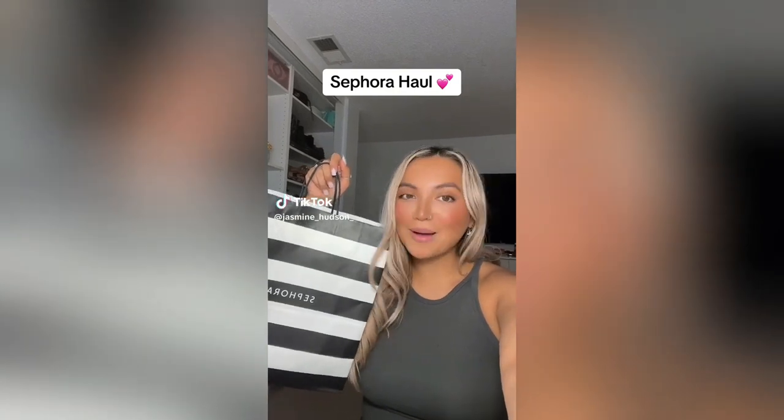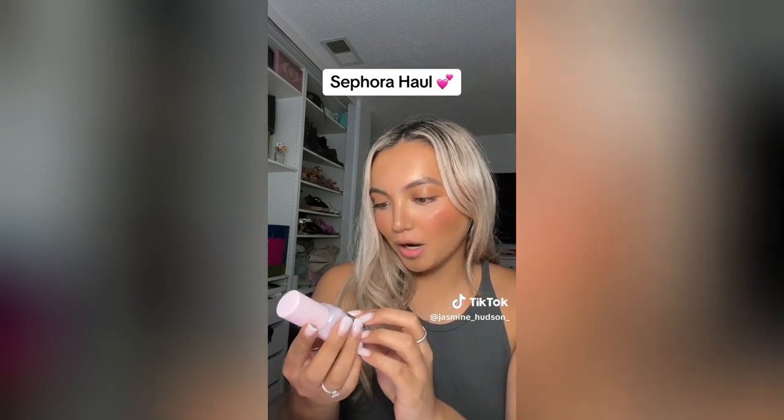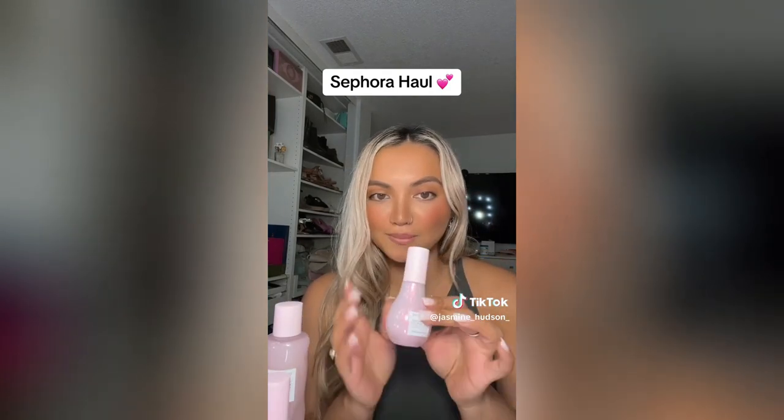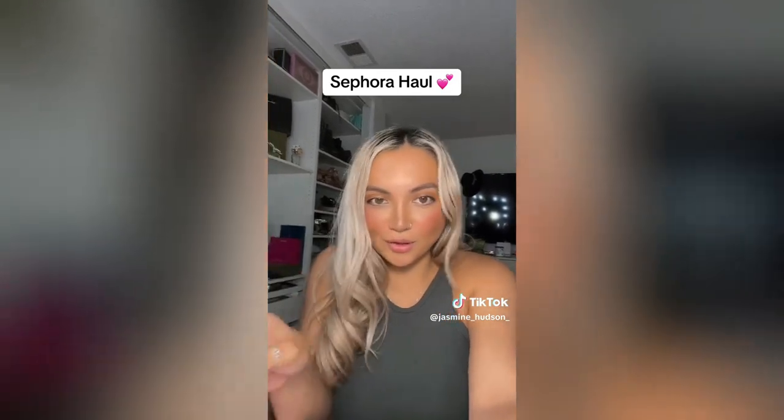I went to Sephora and spent $332 — let me show you what I got. Glow Recipe has been all over my For You page so I had to give it a shot. I got the Watermelon Glow Moisturizer in the mini version because I'm very picky with my moisturizer. I also got the Glow Recipe toner — love a good toner, and can we talk about the packaging? Obsessed. Then I got the Dew Drops — look at how pretty this is, the packaging alone sold me. I got the Brazilian Crush 68 — I smelled this and fell in love instantly, it smells so good, very floral and just perfect.